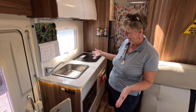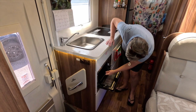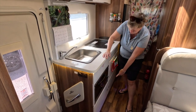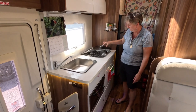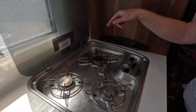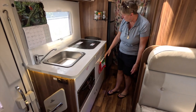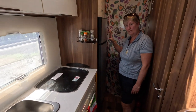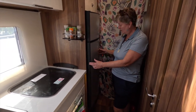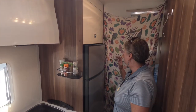So inside we've got the sink, a little oven and a grill, storage top and bottom, three gas burners as well as the grill and the oven, and more storage. We've got a fantastic-size fridge-freezer in here as well - the freezer part and a really big fridge which is about twice the size and capacity of the one we have back home.